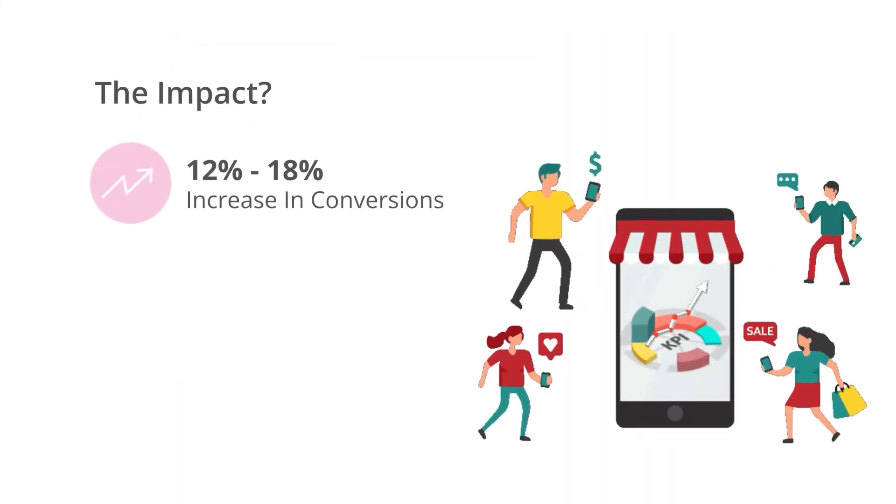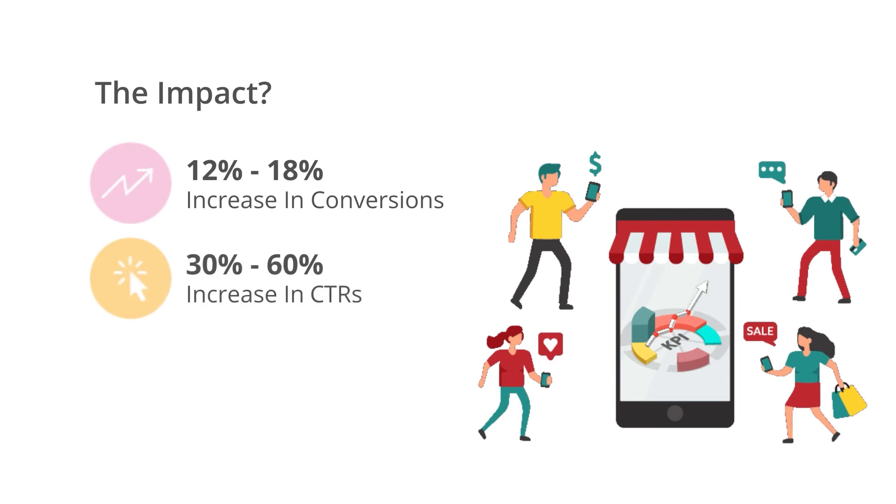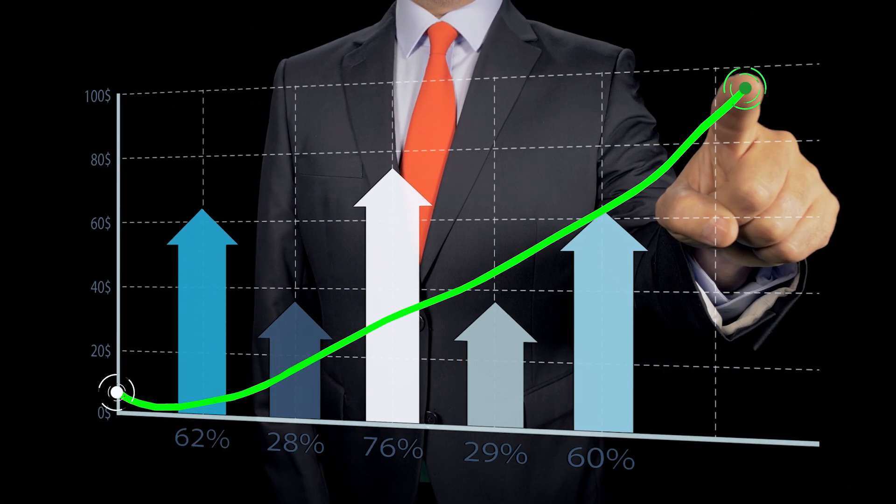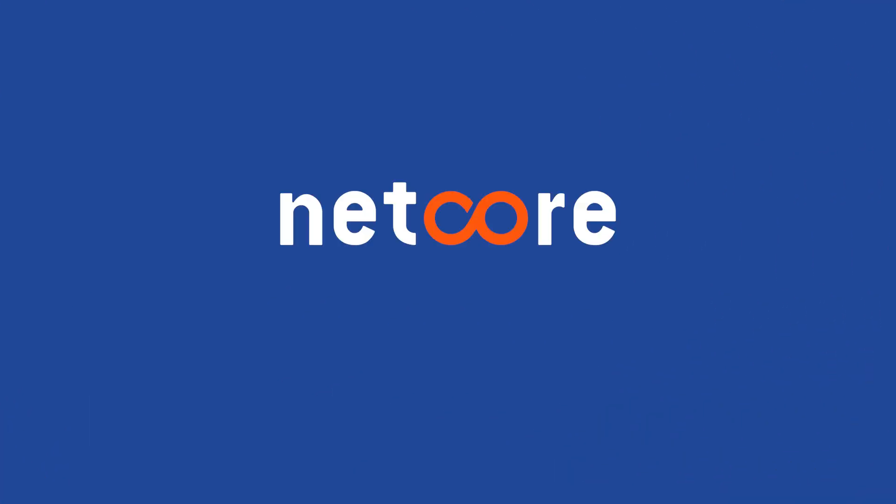The impact: up to 18% increase in conversions, up to 60% increase in CTRs, and 10x marketing ROI. So what are you waiting for? Start seeing conversion uplifts within five weeks — contact us today to know more.